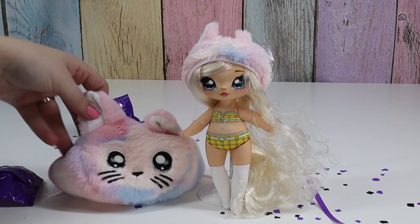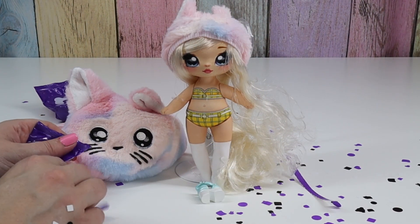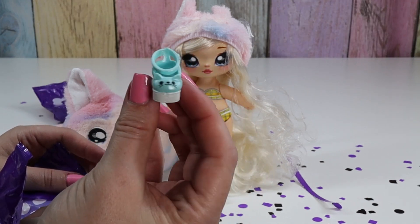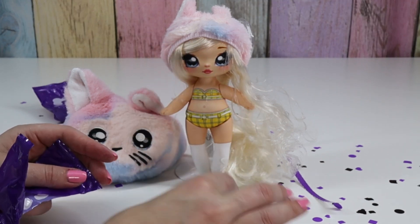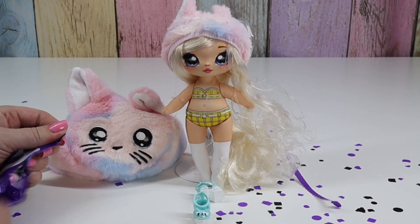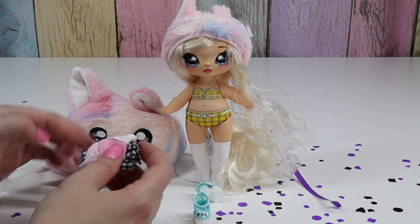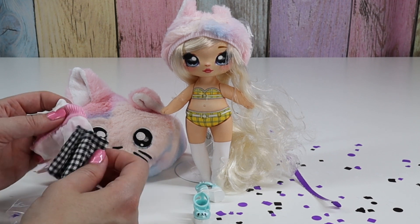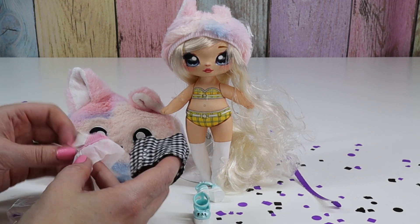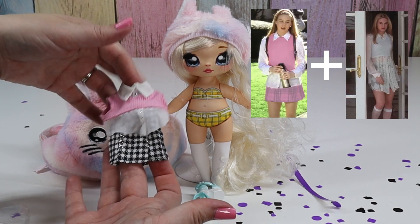We have our cute bag, and then I'm guessing she'll have shoes and clothes in here. Oh, look at her little shoes — they've got little kitties on them. That's cute. And here's her little outfit. Oh my gosh, she does look like Cher from Clueless. I did not catch on to that before.